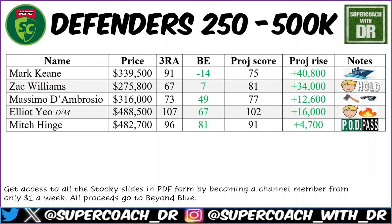Elliot Yeo has been a wonderful selection — a three-round average of 107, and after last week's performance he's now in people's plans. Great price, great average — under 500k. I didn't start him due to durability concerns, and if that was the reason not to start him, am I really going to bring him in now after a price rise? For me, probably not — too risky. But the role is great, he's getting a heap of the football, great defensive pressure. If you believe in his body holding up, he could still be a good selection.